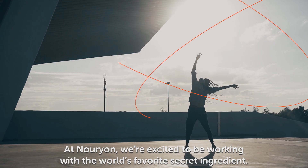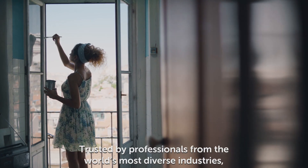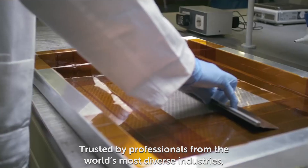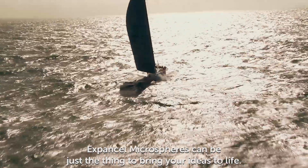At Norion, we're excited to be working with the world's favorite secret ingredient. Trusted by professionals from the world's most diverse industries, Expansel Microspheres can be just the thing to bring your ideas to life.